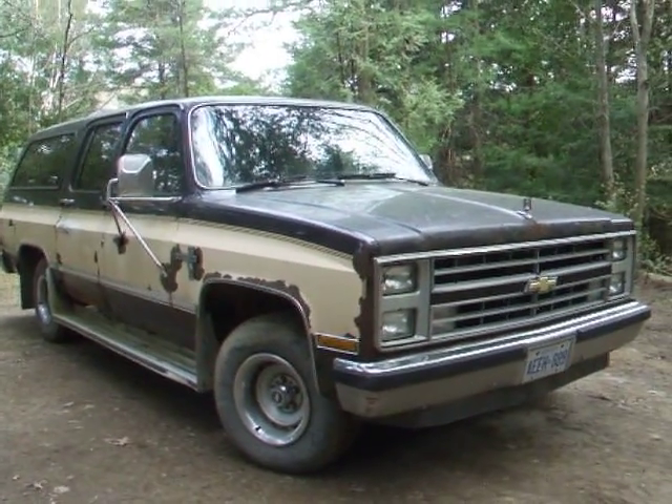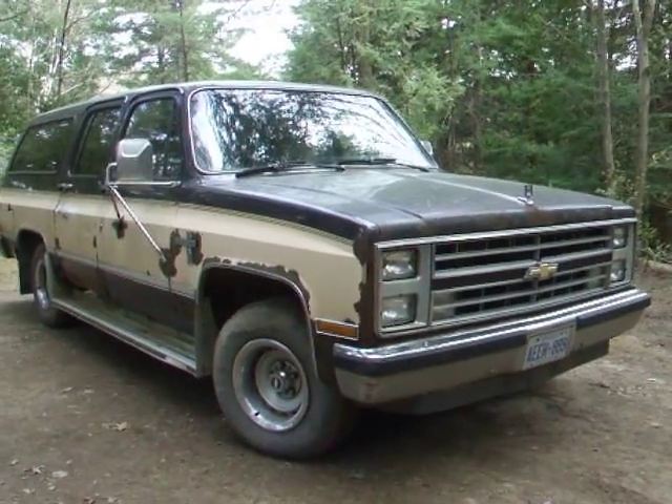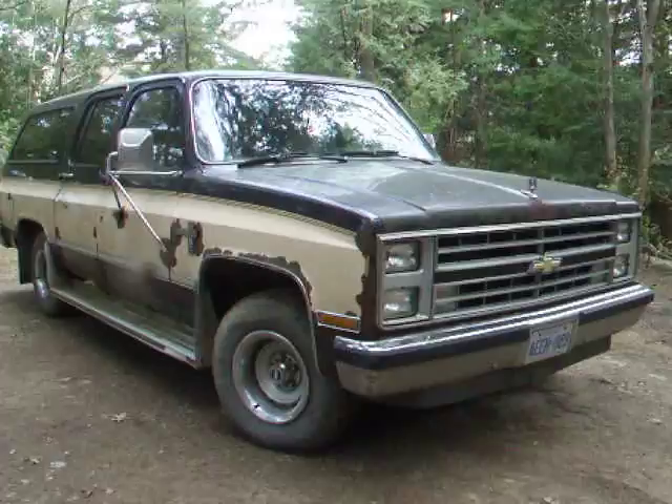Well, there she is — my 1986 Chevrolet Diesel Suburban. 6.2 liter diesel, 4-speed 700R4 automatic overdrive.